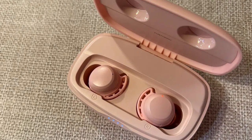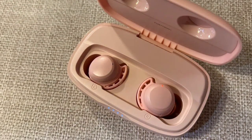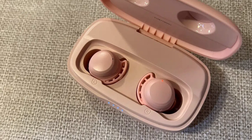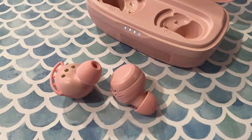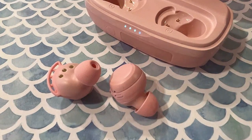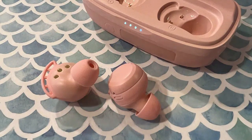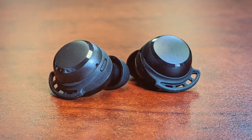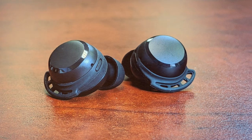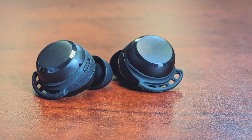And there you have it — our top picks for the best in-ear headphones. Whether you're looking for premium audio quality, impressive noise isolation, or great value for your money, we hope this video helped you make an informed decision. Don't forget to check the links in the description for more details and pricing. If you found this video helpful, please give it a thumbs up, subscribe to our channel, and hit that notification bell to stay updated with our latest reviews and buyer's guides. Thanks for watching and happy listening.